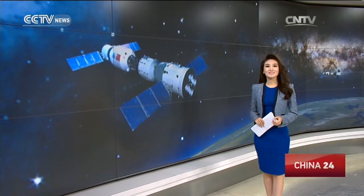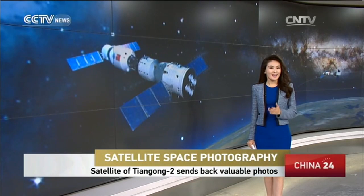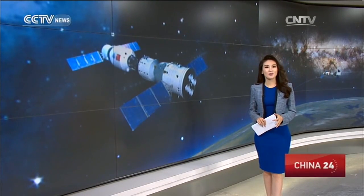A printer-sized accompanying satellite was launched from the Tiangong-2 space lab on Sunday and took several infrared photos. The first set of pictures has already been sent back to Earth. Let's now see what the first group of photos of the Tiangong-2 and Shenzhou-11 look like. Jia Xiaoyi has more.